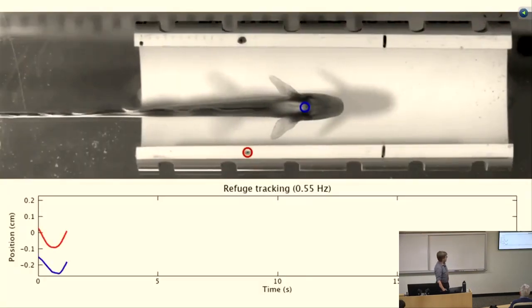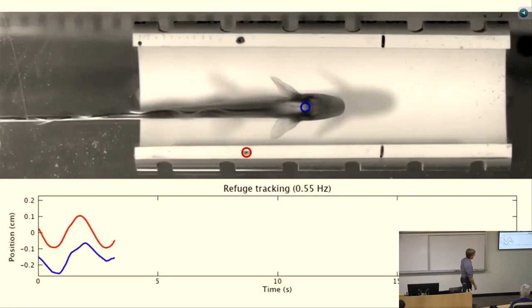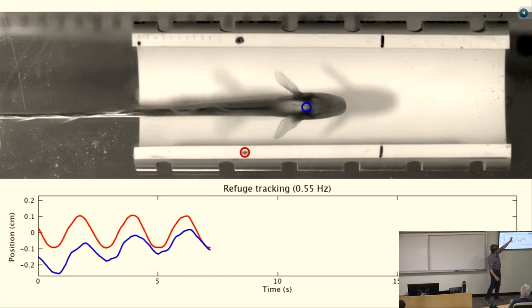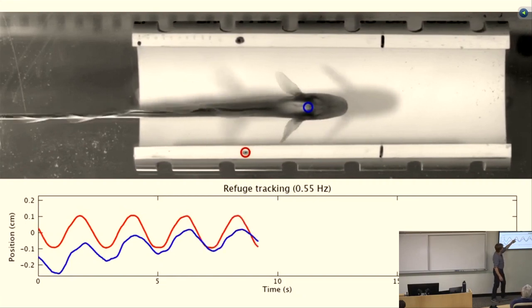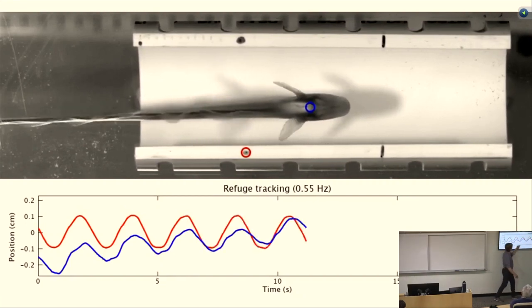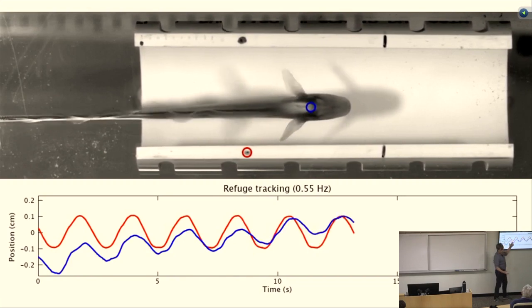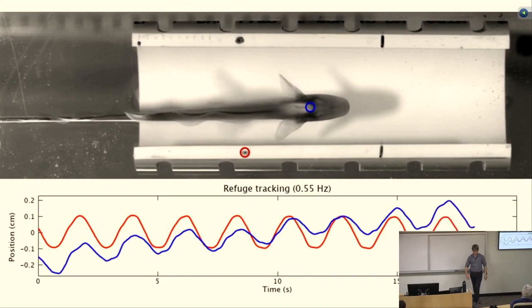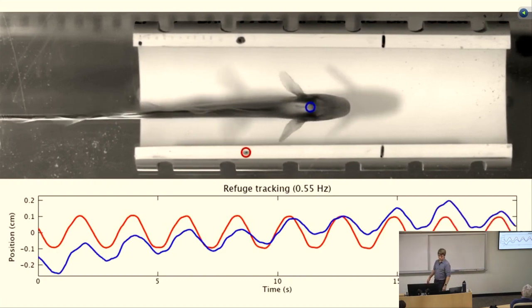Here's a more sophisticated version of the same thing. Instead of Eric's arm getting tired, we built a motor to move the tube back and forth. We track the movement of what we call the refuge — the hiding place — in red, and the fish position in blue. While there's a little drift because the fish doesn't always care exactly where in the tube it is, you see a nice sinusoidal response of the fish in response to the tube movement.